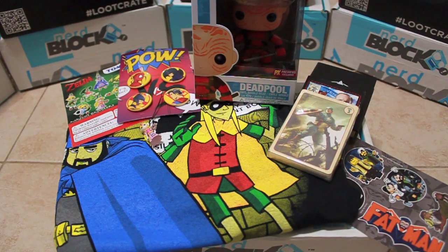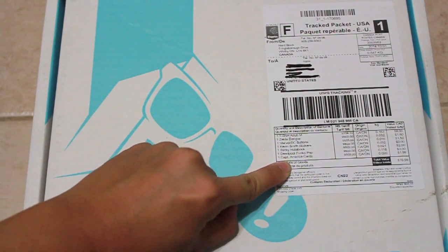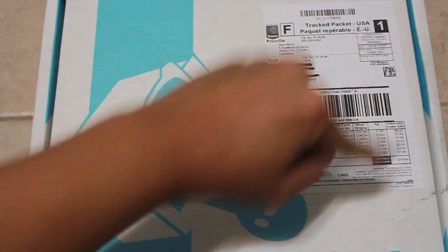There you have it folks, the October 2014 Nerd Block. Overall, very cool block — I liked all the items. Definitely the trading cards and the Funko Pop are the best for me. Stop putting the stuff on the box, Nerd Block. For the love of God. Take it out.